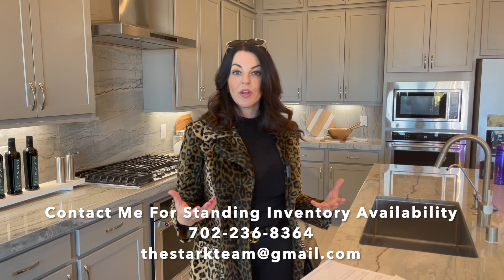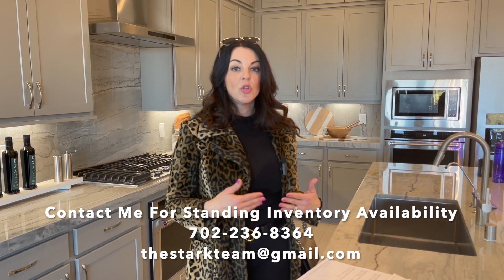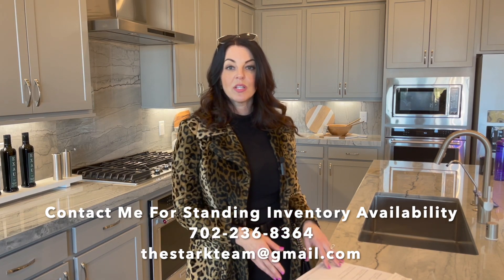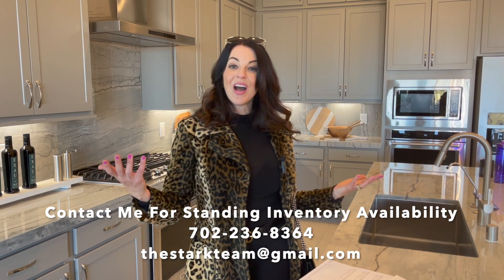If you'd like more information or to learn more, give me a call, send me a text, or send me an email — all my contact information is in the description box below. I hope you enjoyed the tour of this beautiful single story model in Lake Las Vegas. As always, thank you so much for watching. Don't forget to like and subscribe — I will see you guys on the next video. Bye for now.